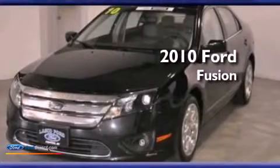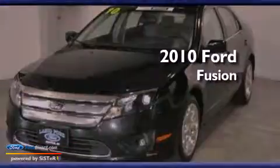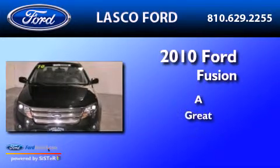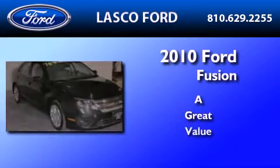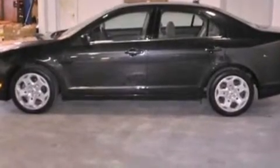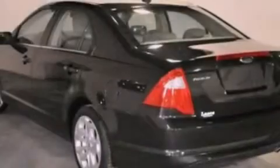This is a certified pre-owned 2010 Ford Fusion. Its top features include a double wishbone independent front suspension, a low tire pressure indicator, and Sirius satellite radio.